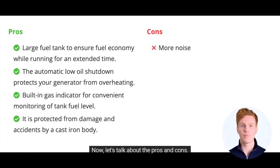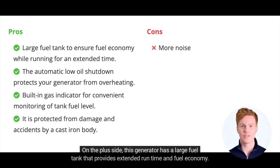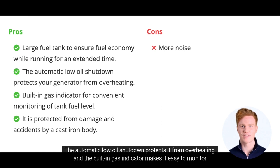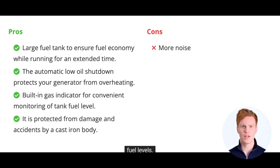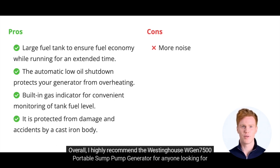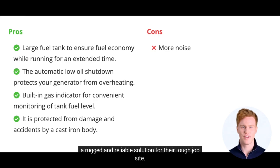Now let's talk about the pros and cons. On the plus side, this generator has a large fuel tank that provides extended runtime and fuel economy. The automatic low oil shutdown protects it from overheating, and the built-in gas indicator makes it easy to monitor fuel levels. The cast iron body provides durability and protection from damage. However, it is a bit noisier compared to other generators. Overall, I highly recommend the Westinghouse WGen 7500 Portable Sump Pump Generator for anyone looking for a rugged and reliable solution for their tough job site.